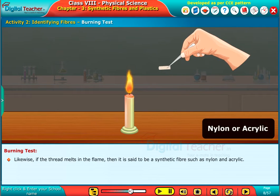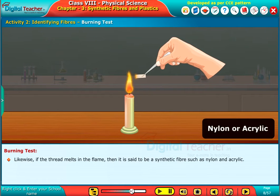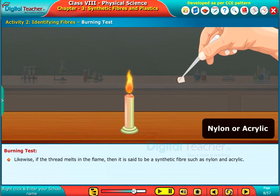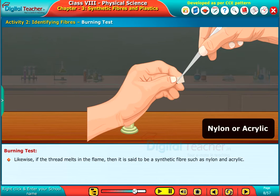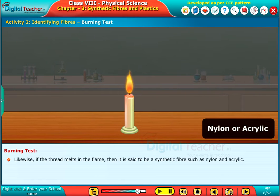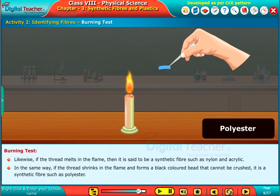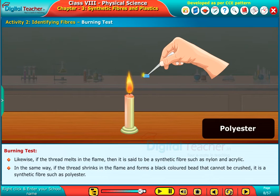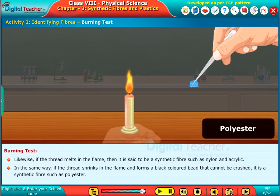Likewise, if the thread melts in the flame, then it is said to be a synthetic fiber such as nylon and acrylic. In the same way, if the thread shrinks in the flame and forms a black colored bead that cannot be crushed, it is a synthetic fiber such as polyester.